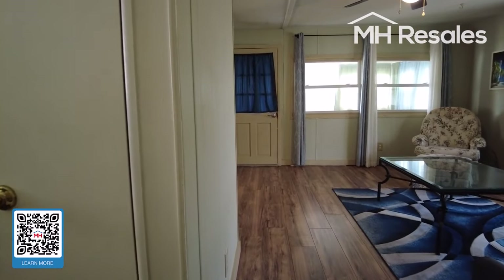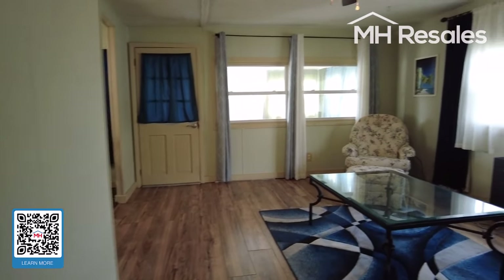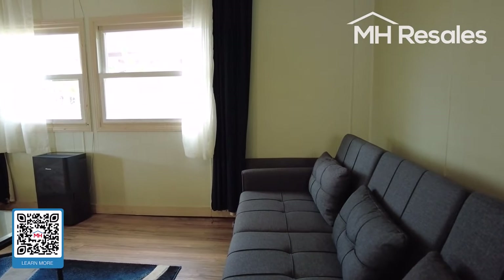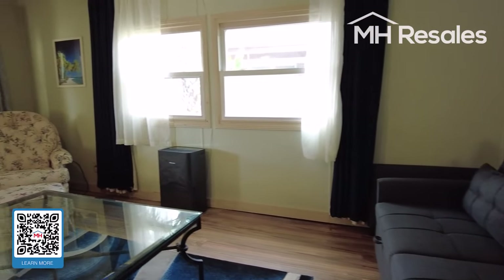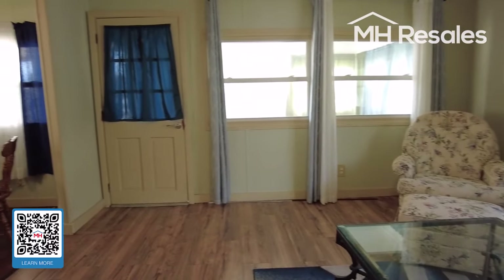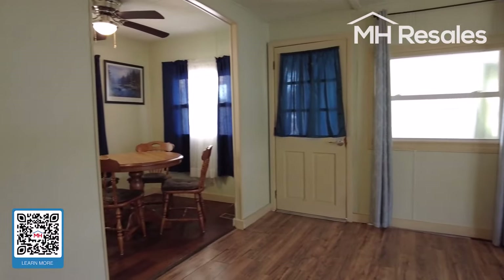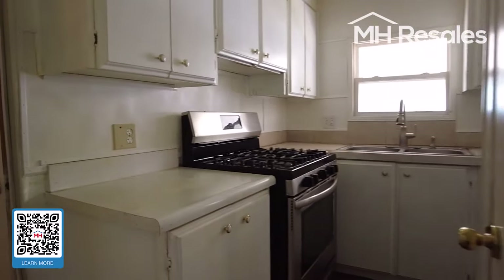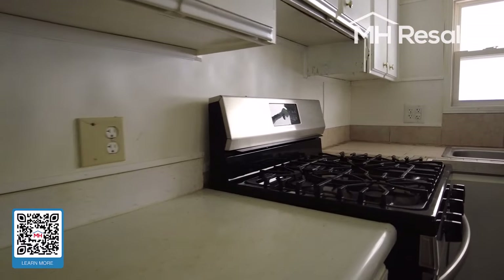One final view of the primary living area from this angle — living room, front door that we came in, dining area, and kitchen from this side.